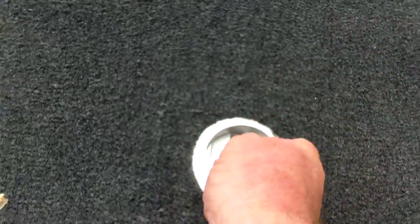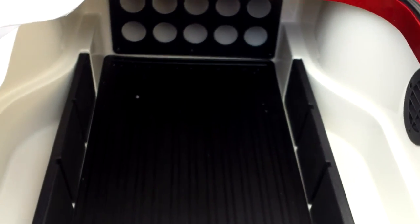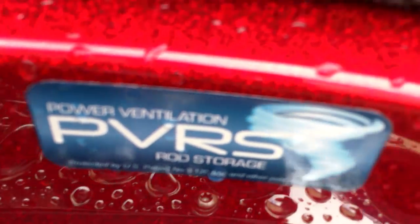Slide up to the bow — it has a shipping cover in there. There's room for rods and tackle, and it's all drain storage. It has a PVRF system that will dry out these compartments for you so no mold and mildew grows in there.